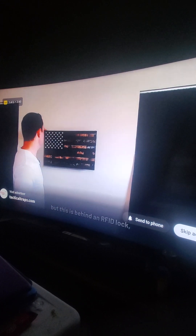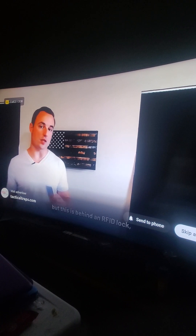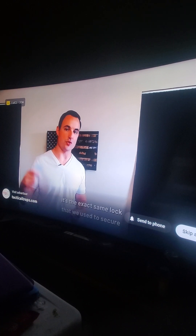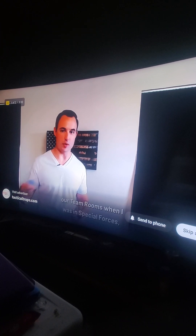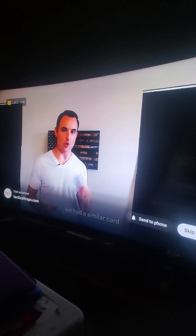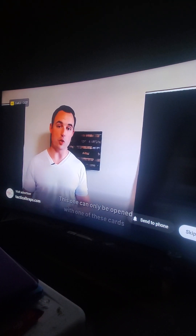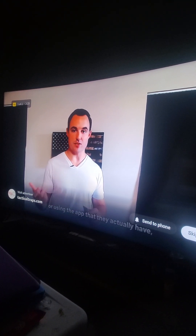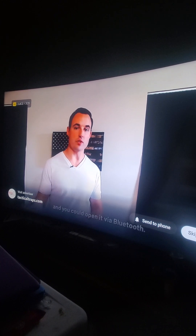This is behind an RFID lock — that's a radio frequency lock. It's the exact same lock that we used to secure our team rooms when I was in Special Forces. We had a similar card that allowed us to get into the building. This one can only be opened with one of these cards or using the app you can install on your phone — you can open it via Bluetooth.